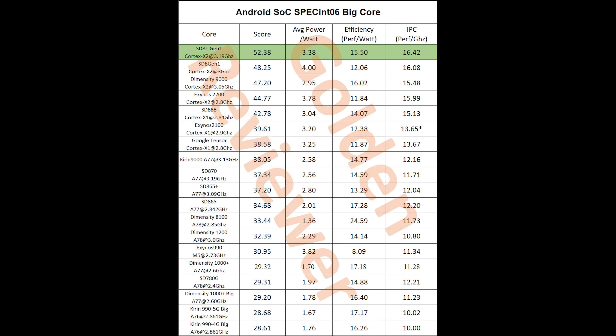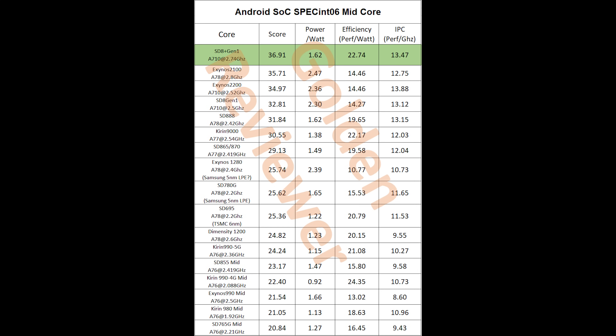For the A710 middle cores, we also see very good improvements — they're 12% faster and 60% more efficient compared to those in the Snapdragon 8 Gen 1. Most smartphones handle daily tasks on these middle cores rather than the big X2 core for efficiency and battery life reasons. That 60% jump in energy efficiency is really, really good, and I think Snapdragon 8 Plus Gen 1 devices should deliver much better battery life.